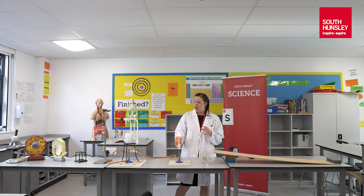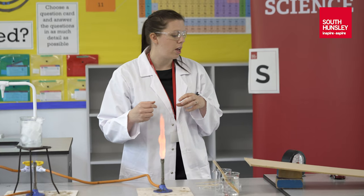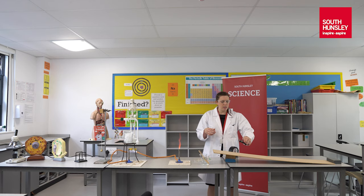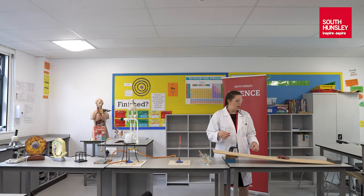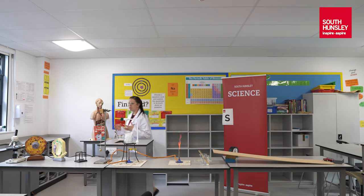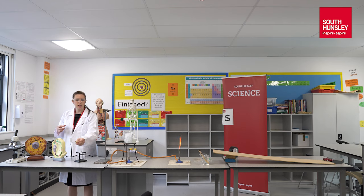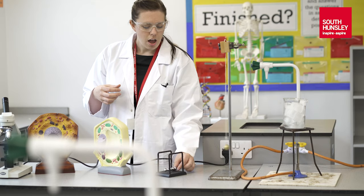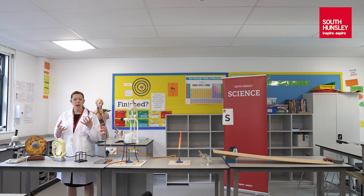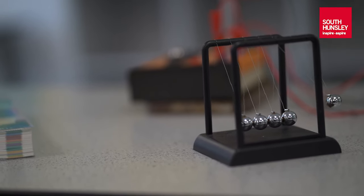As well as chemistry and biology, we have physics — that's looking at how the world around us works. Things like what happens if we have gravity acting on an object, what forces are involved, what energies are involved in the things that we see in the world around us. Things like pendulums and things like the Newton's cradle here. Thinking about energy, thinking about forces, and thinking about what effects they have on everyday objects.